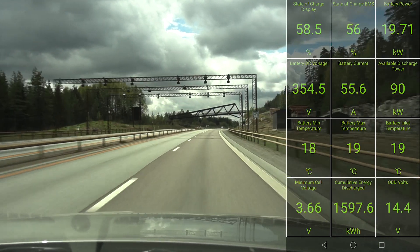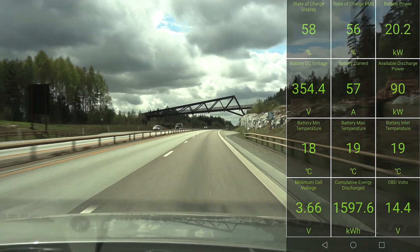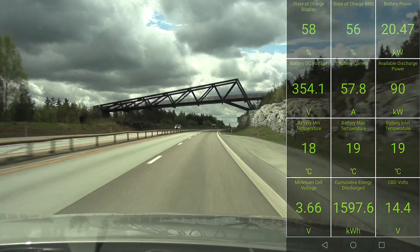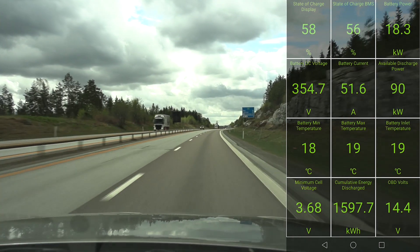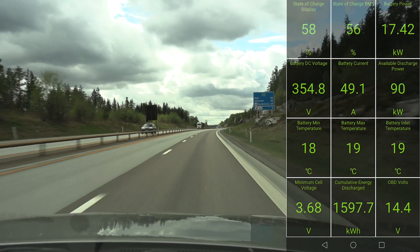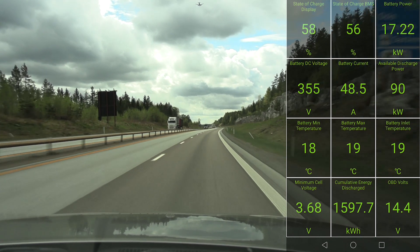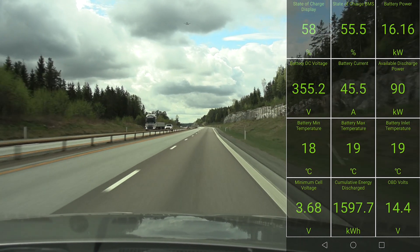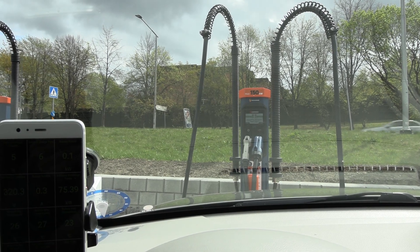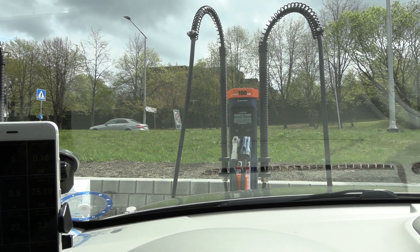The car feels fairly quiet. We're on semi-rough asphalt, not too bad noise-wise. I think this car has summer tires — maybe some kind of Michelin with acoustic foam. I'll check it out when we stop.